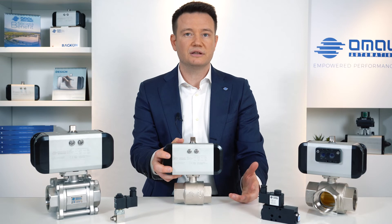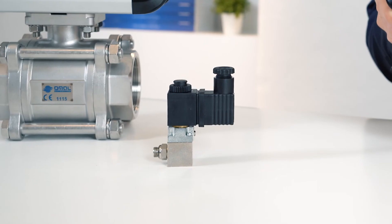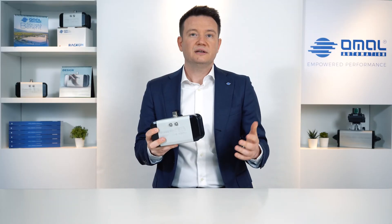HOMAL also offers final testing of the assembled product and the possibility to integrate it with accessories for process control, such as solenoid valves, position sensors, flow limiters, or whatever your application requires.